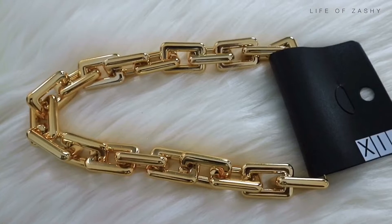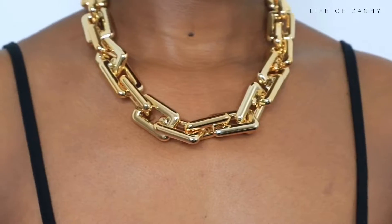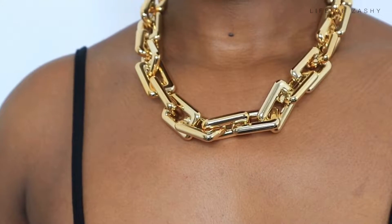The very first item I decided to pick up is this gold chain over here. It's a gold plastic chain, I got it for 60 rand. I honestly wish it wasn't a plastic chain because I really like it, however I decided to take it because I like the look of it. So yeah, this is the very first chain I decided to pick up.